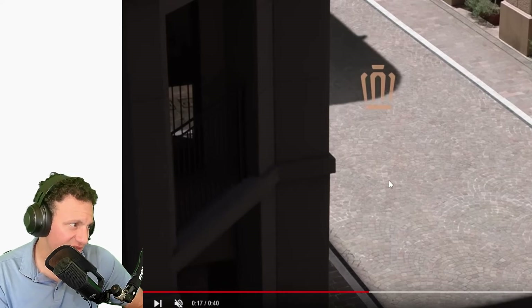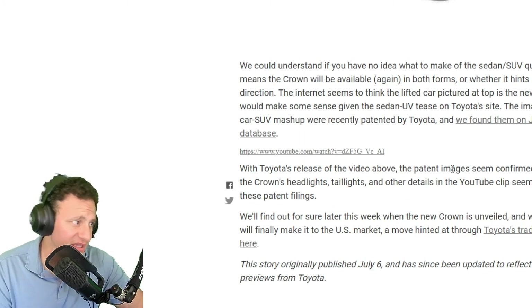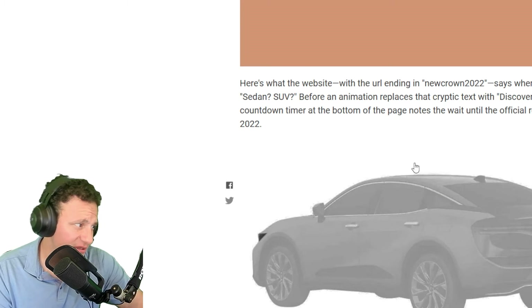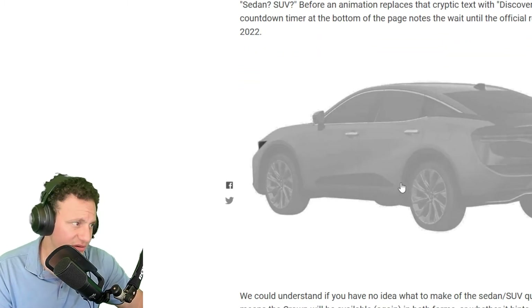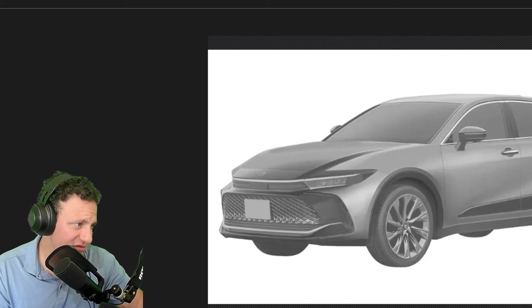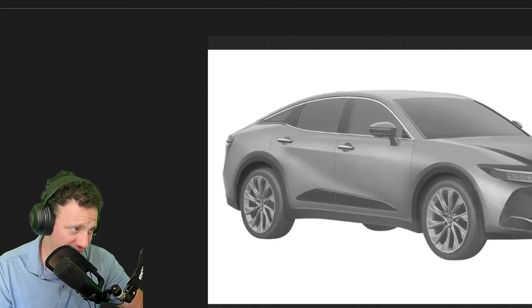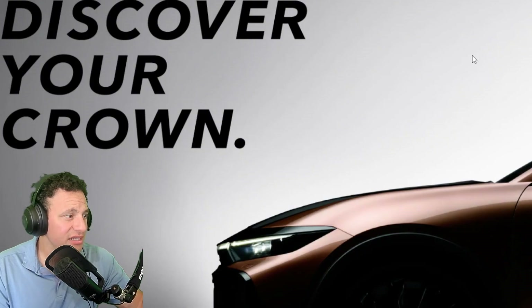I have a link to the teaser video in the description below. There's also an article on Motor Trend where they're speculating how the car is going to look. They have a rendering that looks like an SUV, along with a couple of shots — but again, it's just a rendering from their in-house artist, so I don't know how accurate it's going to be.